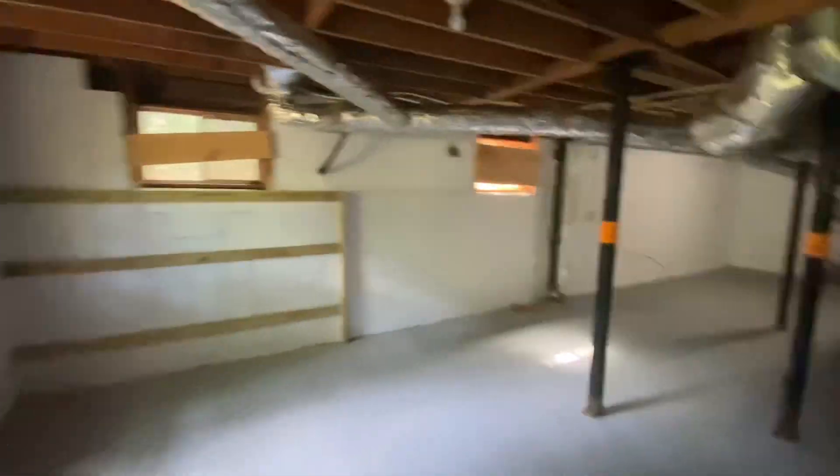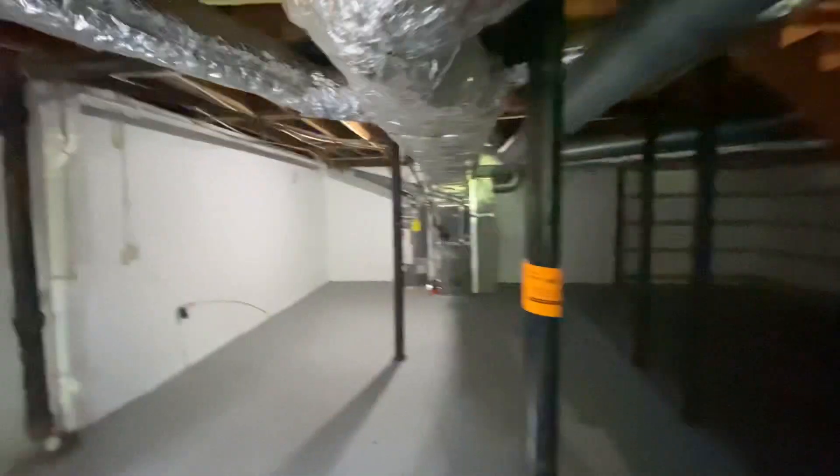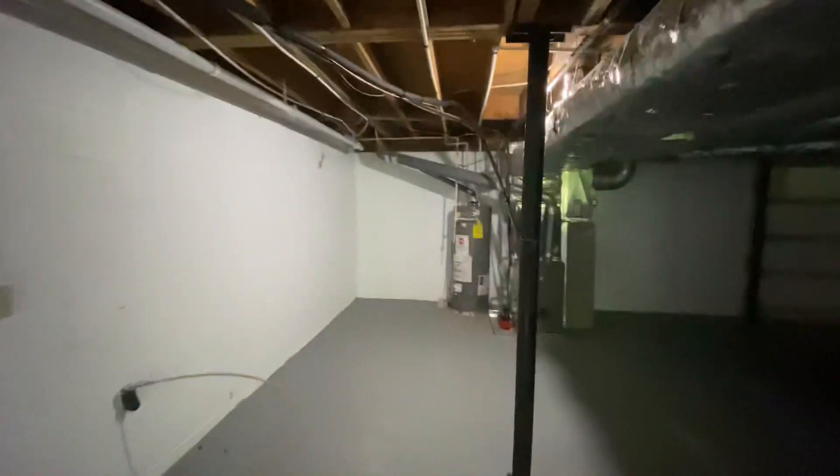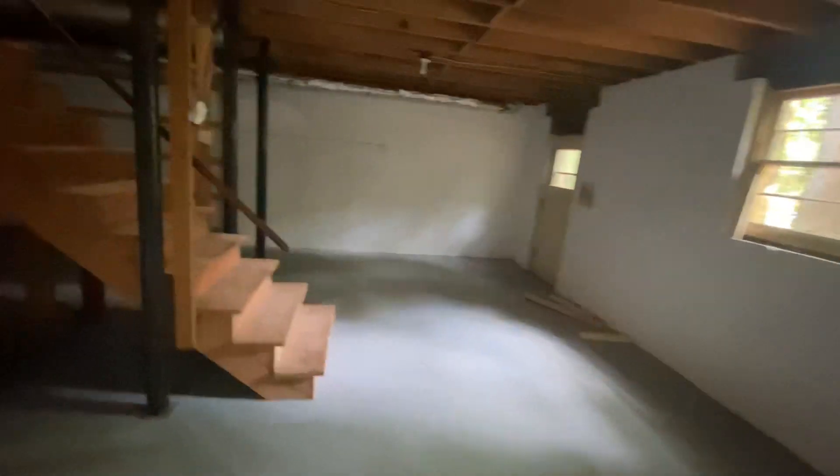It's a full unfinished basement. Like I said, the house is 2200 square feet of livable space and I don't know exactly how big the basement is, but it's really big. If you wanted to add a little more space down here, you could. All your utilities — hot water heater and furnace — are new. Looks like some of the piping is new too. They did a good job renovating. This looks like it used to be the dryer area, so they moved the washer and dryer from down here to upstairs.